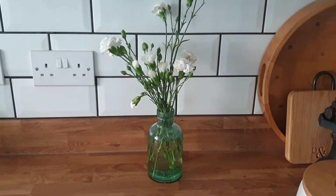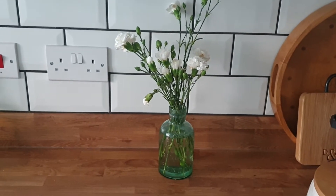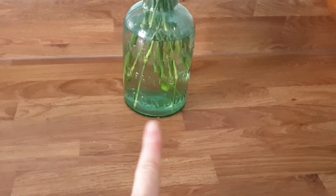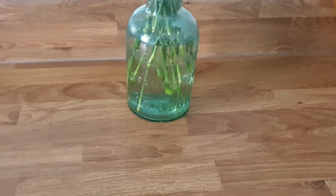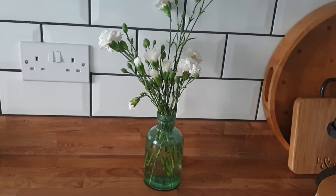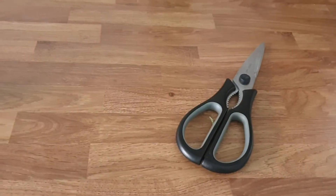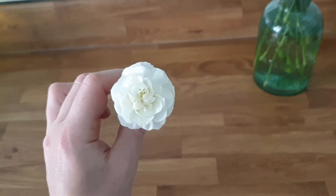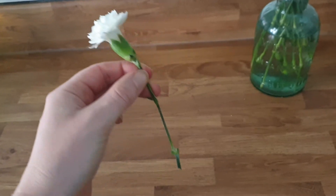Morning class! I'm here in my kitchen and I've had an idea for an experiment. So I've got some flowers here. Now these are flowers from the supermarket so they'd already been cut at the bottom, they haven't got roots anymore and they're not growing in the ground. I've cut one off just like this and it's got lovely white petals and I've had an idea.